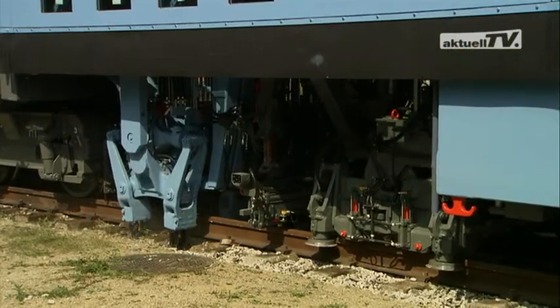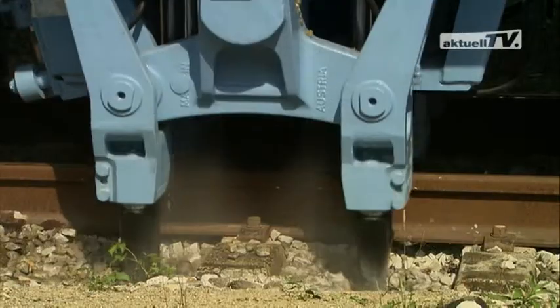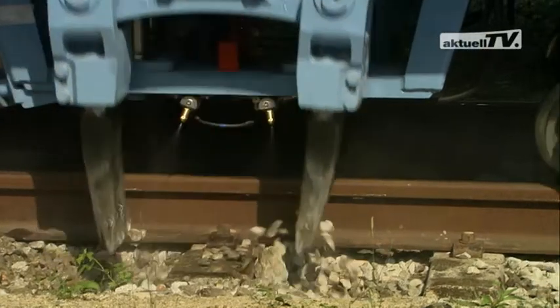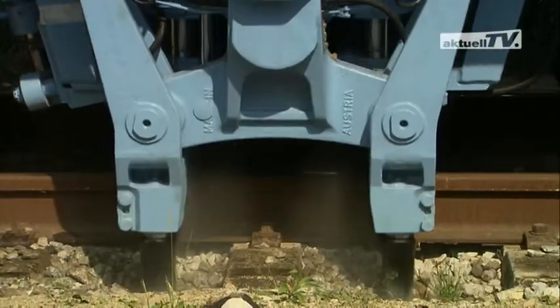In this enclosed area it is now necessary to find a solution for the dust, which unavoidably occurs in dry weather. A water spray unit at the tamping units is therefore absolutely essential.